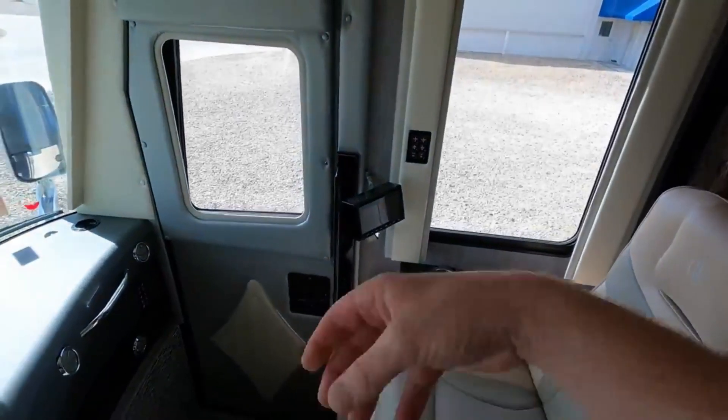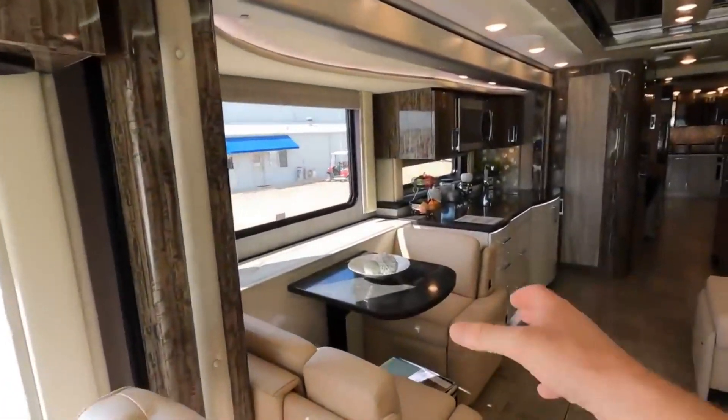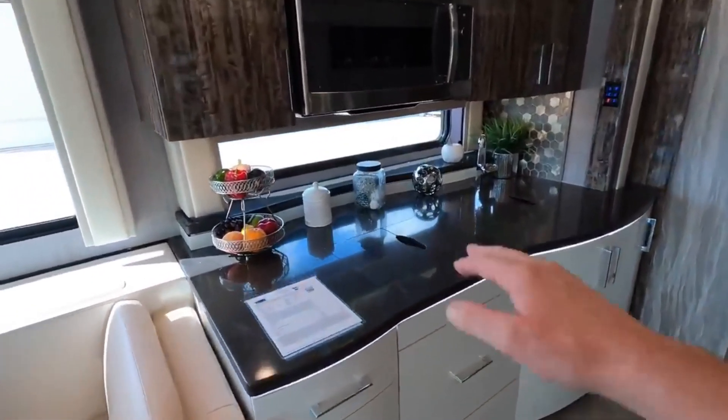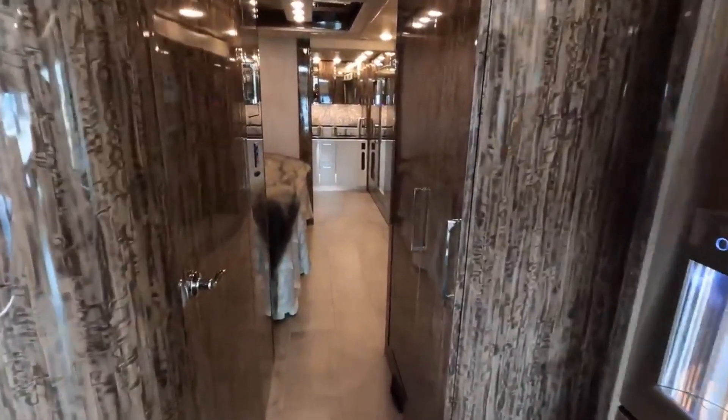In addition to a noise reduction system, leather, granite, and tile are used to create a luxury interior. Among its best features is the master bathroom, which has a large walk-in shower, tiled walls, and an adjustable shower head. There's also a bench and dual sinks in the bathroom.